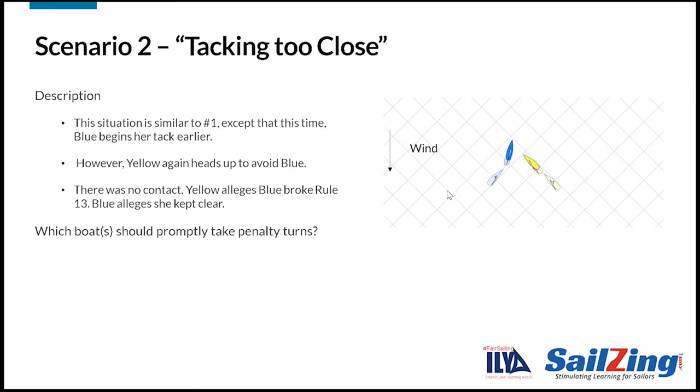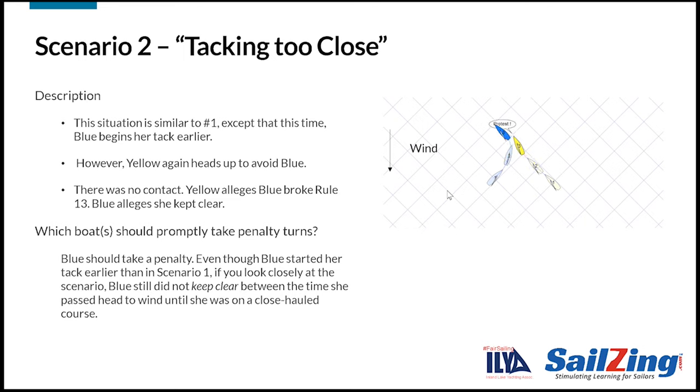Here's the next scenario. This situation is similar to the last one except this time Blue begins her tack earlier. However, Yellow again heads up to avoid Blue. There was no contact. Blue alleges she kept clear. Which boats should promptly take penalty turns? Again, Blue should take a penalty. Even though Blue started her tack earlier, if you look closely, Blue still did not keep clear between the time she passed head-to-wind until she was on a close-hauled course.